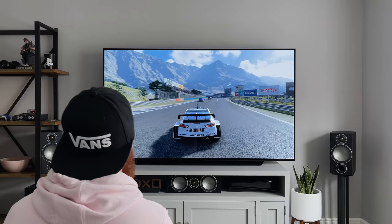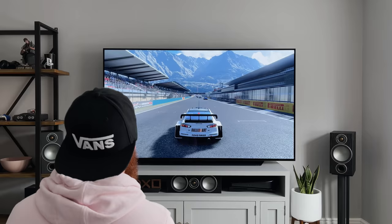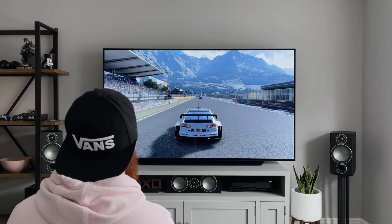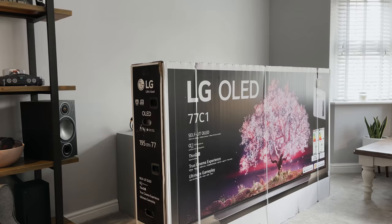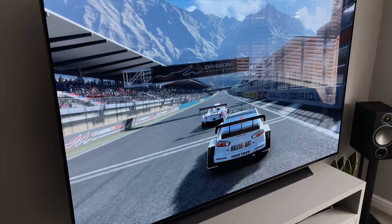So how good does the PS5 and the Xbox look? The C1 this year comes in five different sizes: 48, 55, 65, 77, and the new 83-inch. I've got the 77-inch version here, and although it looks smaller, this really is the 77-inch model. Prices and launch dates vary depending on the size you go for, but they all offer the same features, so everything I cover today is relevant for any size.